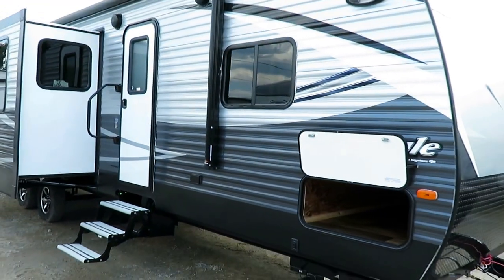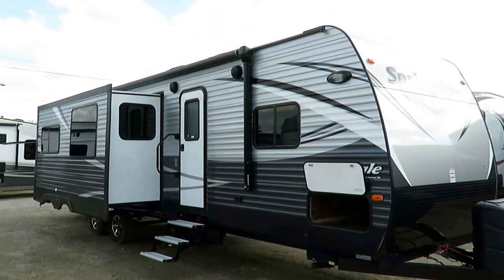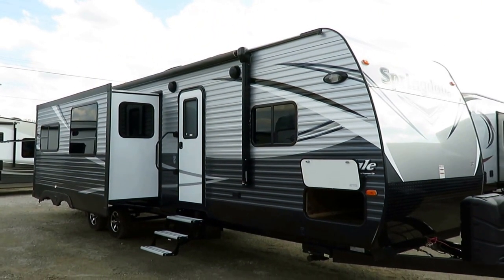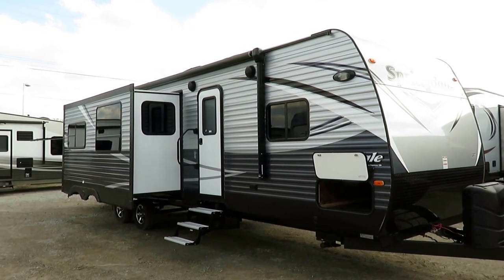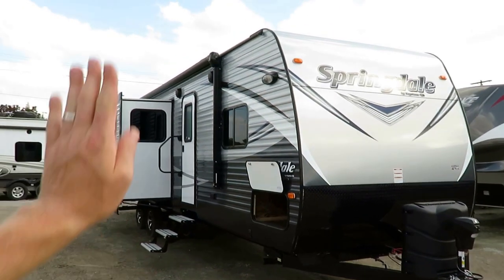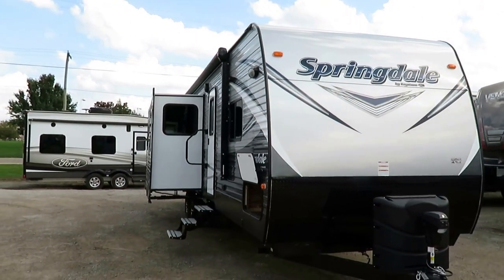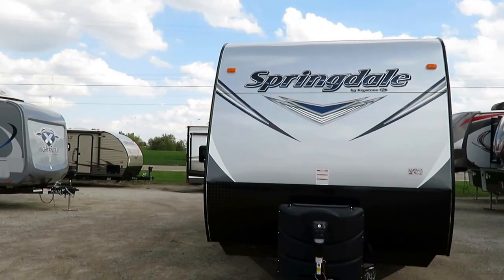This has a big awning on it with full LED lighting, and someone's going to instantly notice that it goes right over a big super slide on the door side of the trailer and say, 'That's killing my awning space.' I actually took a still photo of the awning all the way out, showing you how much sticks out past that. The short answer is you've got plenty of room for a picnic table down there, but what you're gaining is a ton of interior space.